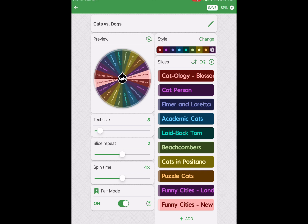Then there's Cats in Positano, Puzzle Cats, Funny Cities London, and Funny Cities New York. Funny Cities London is the only dog puzzle I have for this Cats vs. Dogs event. So we're going to spin the wheel and see what happens.